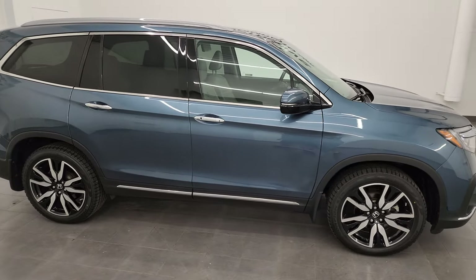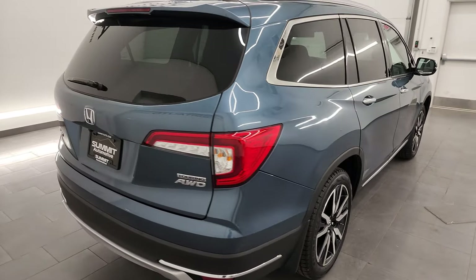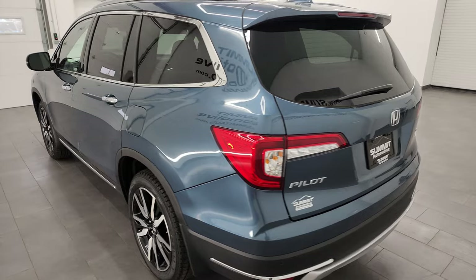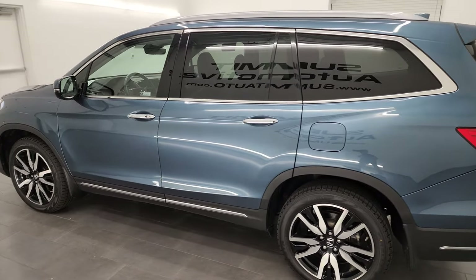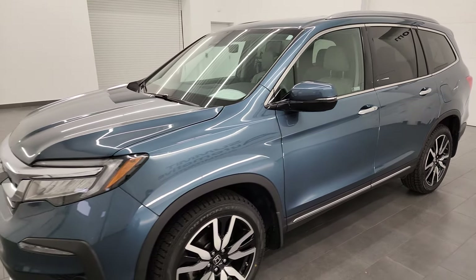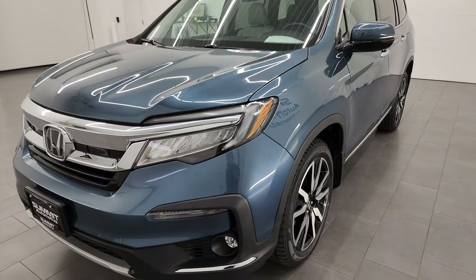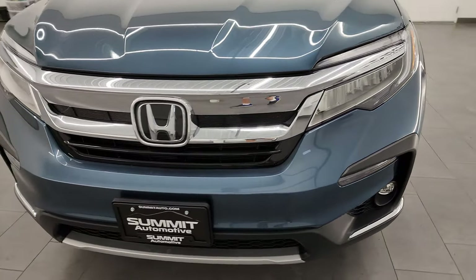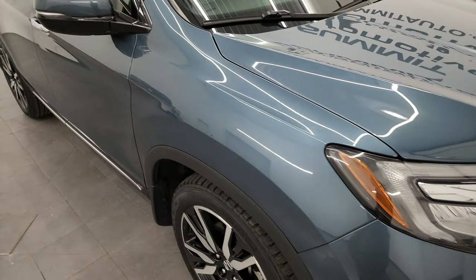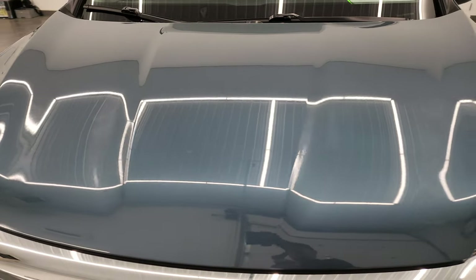Hey, this is Brett and this 2021 Honda Pilot Touring All-Wheel Drive is stock number 23J387A. I am here at Summit Automotive in Fond du Lac, Wisconsin, your new and used SUV headquarters. This 2021 Honda Pilot has the 3.5 liter V6 engine, it puts out 280 horsepower, paired up with the 9-speed automatic transmission. This vehicle has been fully safetied and inspected by our service shop per the state of Wisconsin inspection process. I'm going to go all the way around in this video, inside, show you all the options, and give you the most accurate representation of the vehicle that I can.